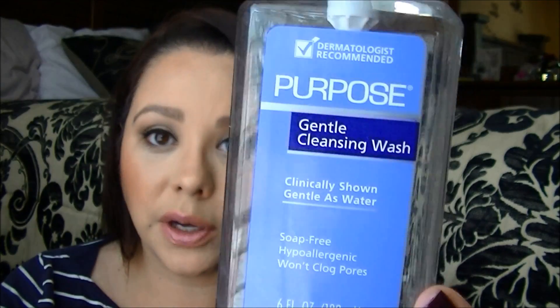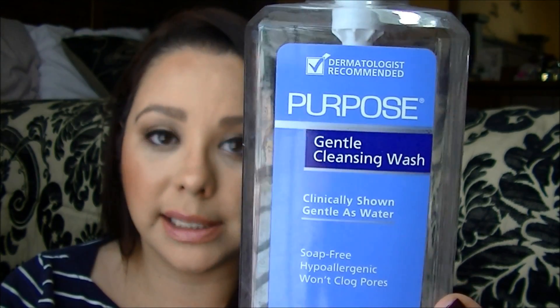Next is the Purpose Gentle Cleansing Wash. I keep this in my shower and use it every single night without fail. I wash my face twice and this is all I use in the shower — it just removes everything. I've been using this for over two years now. I love using a cleanser I can also use over my eye area to remove all my eye makeup. It does not irritate my skin, it does everything it's supposed to do, and it's pretty affordable.